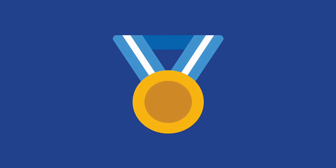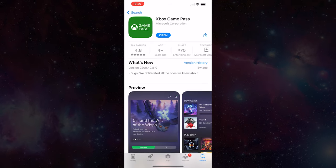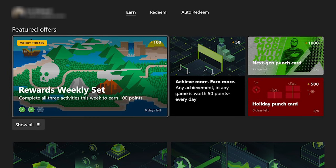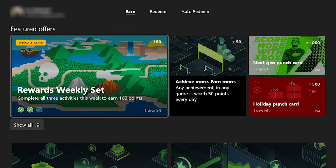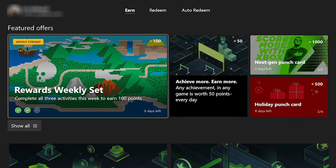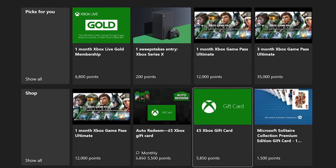There are a couple of apps that you need to download on your phone and your Xbox console to help you take full advantage of the system. On your Xbox console, download the Microsoft Rewards app, and on your phone, download the Game Pass app. The Microsoft Rewards app on your console will function much like the Rewards app on your PC — here you can view various ways to earn points every day, check out your Game Pass quests, and redeem your points as well.